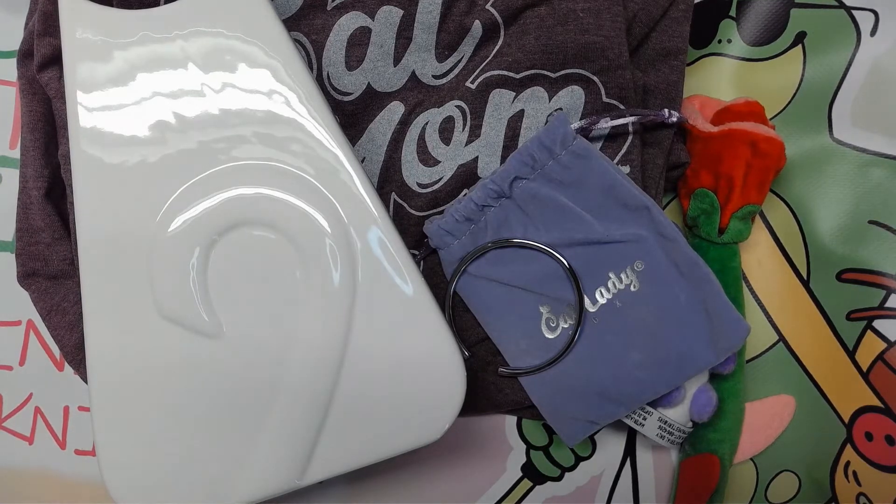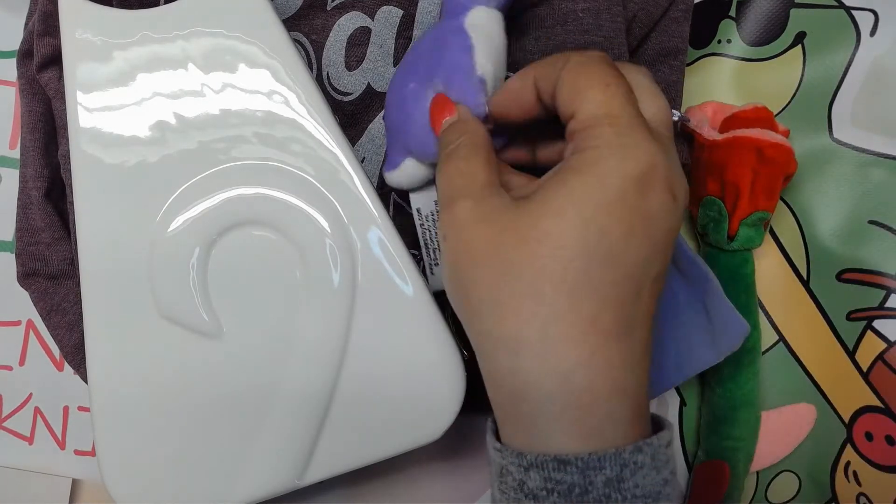And because of us, Cat Lady Box was able to donate to these rescues last month: All About Cats Rescue and Adoption, Sweet Paws Rescue, Center County Paws, and Cuddle Cat Rescue. I think it is amazing that they donate to cat rescues all the time.